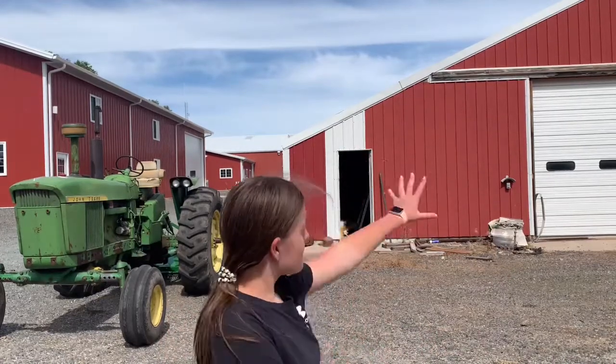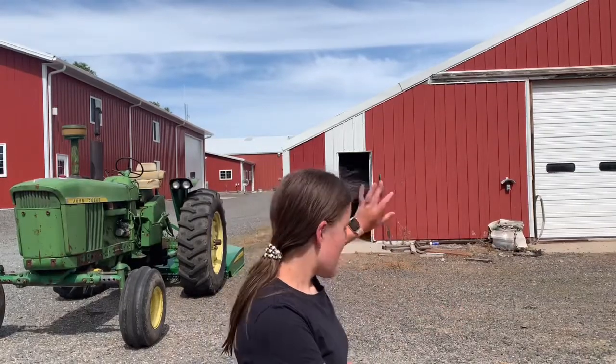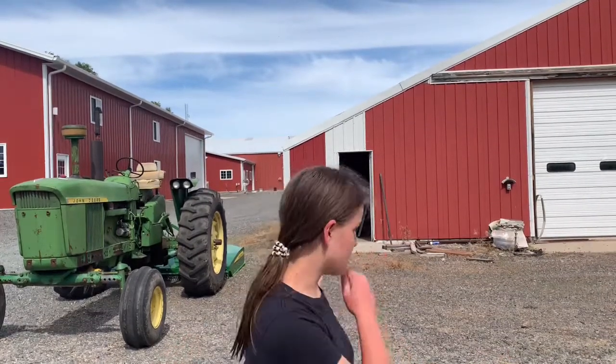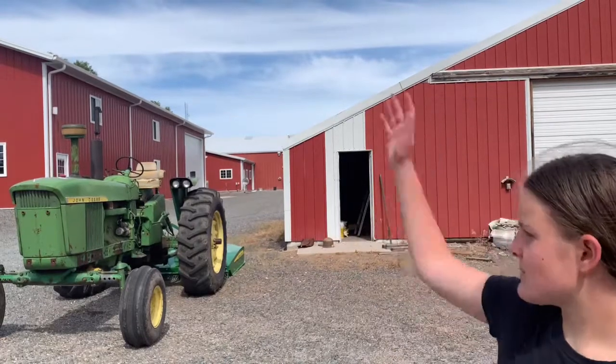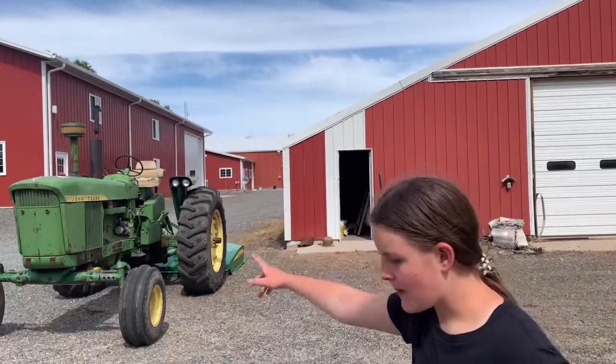Behind me is this whole building right here — this is one of our many outbuildings on this place. We call it the wood shop, because we obviously keep our wood here. Like when we get done with a project, that's just where the spare wood goes. I just pile it in that shop. In relation to the new shop — the new shop's over there, the old shop and office are clear in the back — but this is the wood shop.